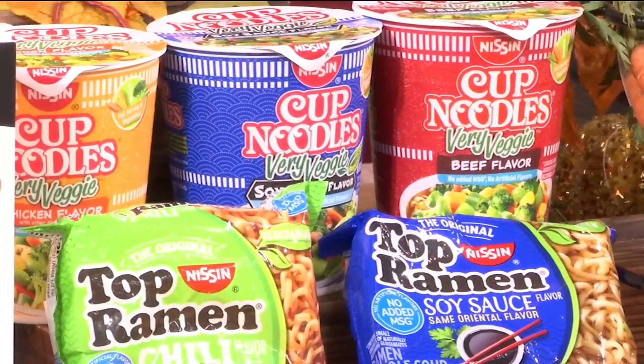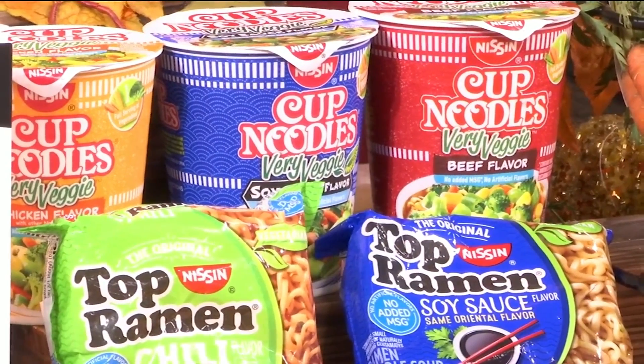They removed all added MSG and artificial ingredients, while still keeping the same great flavor that everyone knows and loves. Is the flavor still there? Yes — there's still salt in it, so the flavor's still there. You can find these in most major retailers. It's another really easy dish to prepare. Most of us don't meet five servings of vegetables a day, so sneaking them in is a great way to get them.